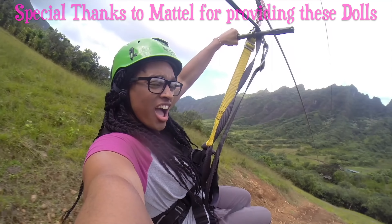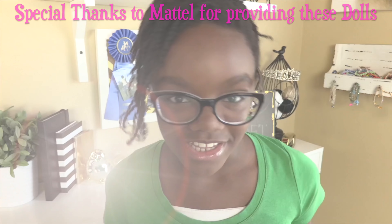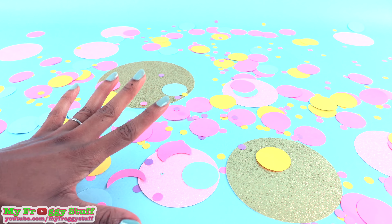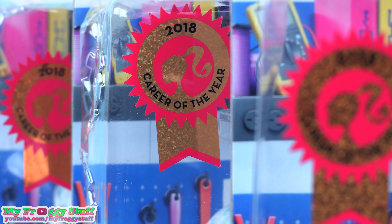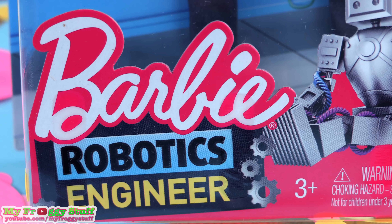We would like to give a special thanks to Mattel for providing us with these dolls. Today on Unbox Daily, I am so excited because we are taking a look at the 2018 Career of the Year Barbie Robotics Engineer.